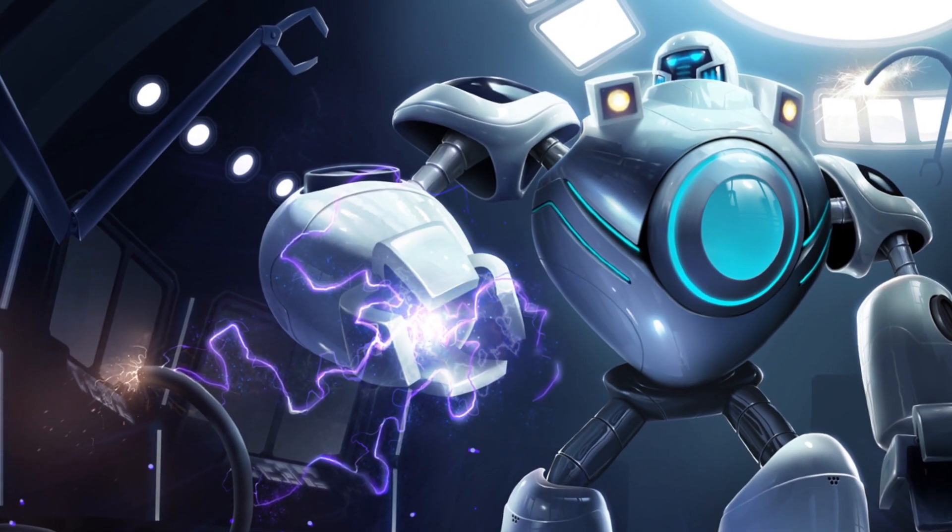They also brought out the iBlitzcrank skin. He looks all sleek and futuristic, and his grab is freakin' awesome.